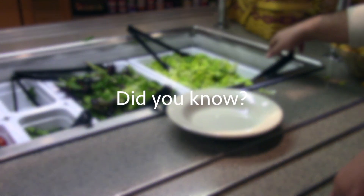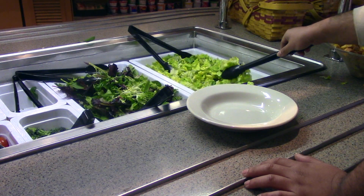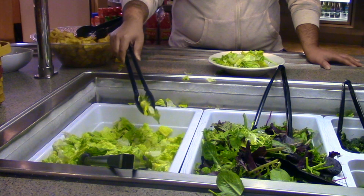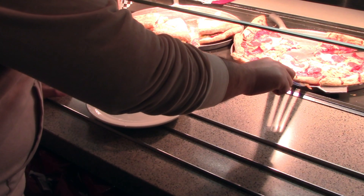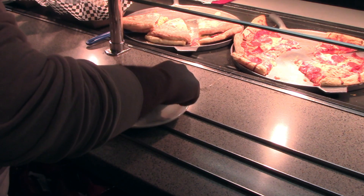Anyone can help make a difference by joining our efforts in reducing food waste. Did you know that by producing less food waste you can reduce your carbon footprint? When eating on campus, be conscious of how much you are able to eat and adjust your portions so that no food is wasted. Implementing this habit change will create a positive impact on the environment through preventing food waste.